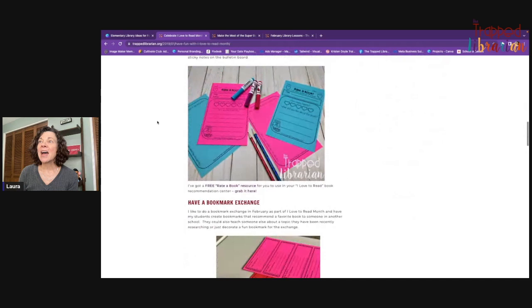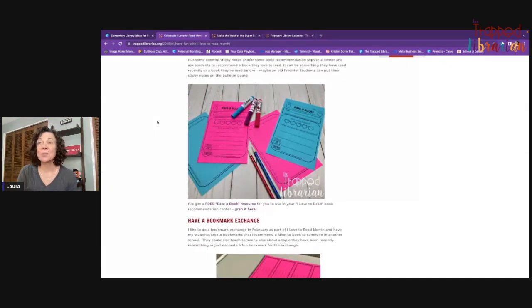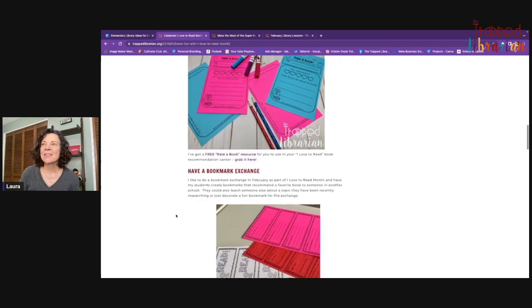You could have a rate-a-book center, and that's really fun for all ages. You can use different levels depending on the age — a really simple rate-a-book form for younger kids in your primary grades, and a little bit more involved version for your upper grades. They can do an illustration on the back, which is pretty fun.